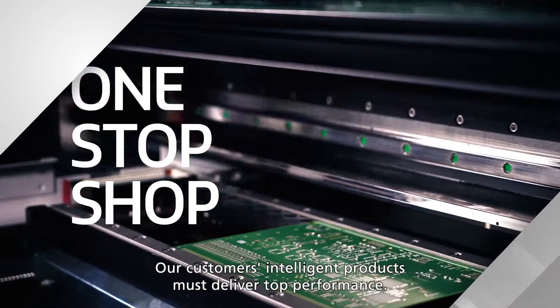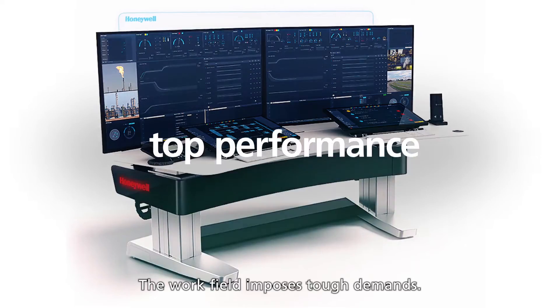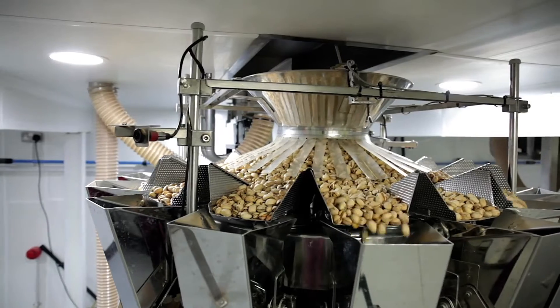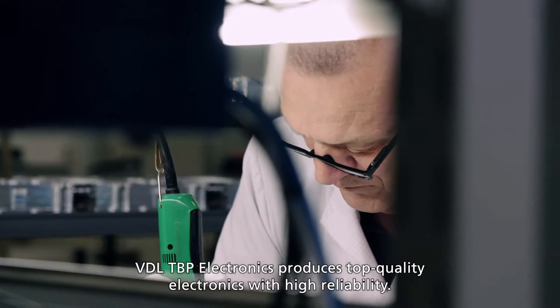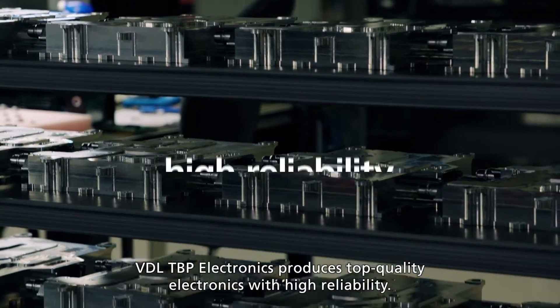Our customers' intelligent products must deliver top performance. The work field imposes tough demands. VDL-TBP Electronics produces top-quality electronics with high reliability.